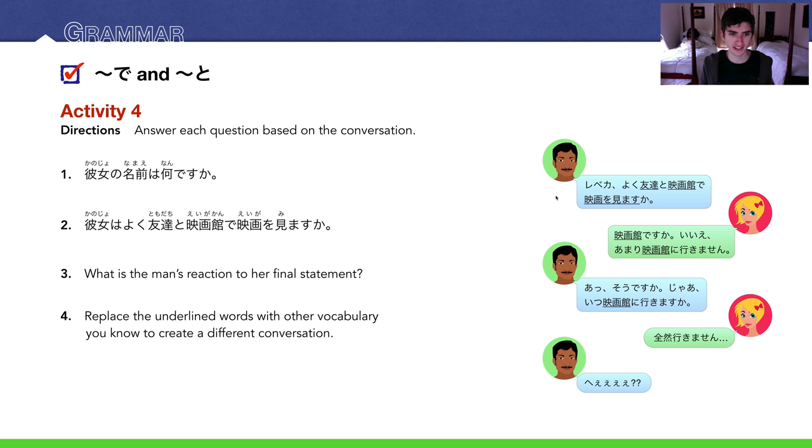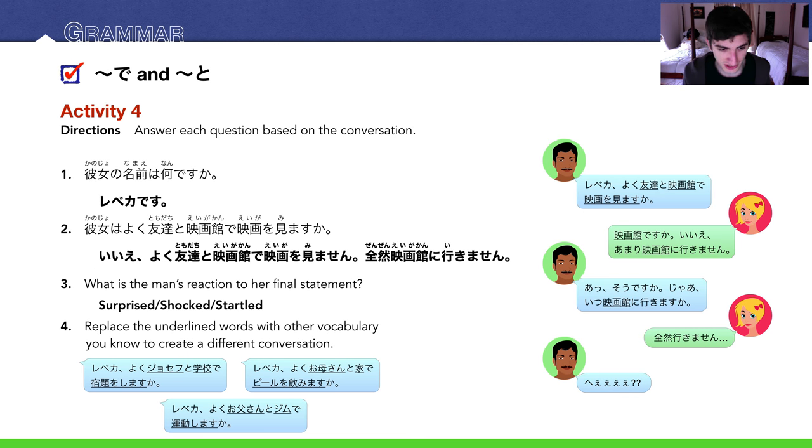Number 4: replace the underlined words with other vocabulary you know to create a different conversation. Instead of tomodachi you could say someone's name — like Joseph or Tanaka-san. It doesn't have to be eiga kan; it can be toshokan, jimu, gakkou, or ie. The activity can be anything like benkyou shimasu ka, shukudai wo shimasu ka, or biiru wo nomimasu ka. Let me know your examples. Here are the answers, with some underlined sample substitutions.